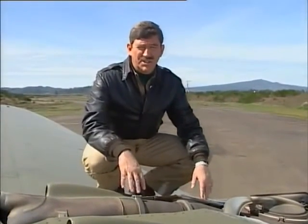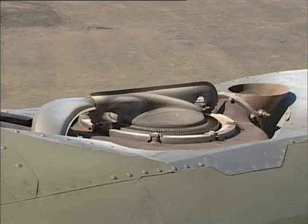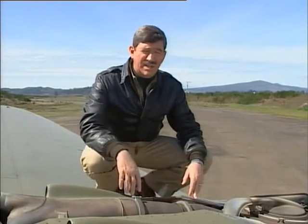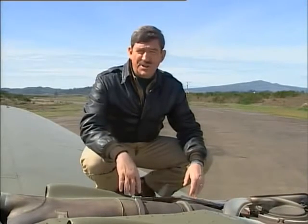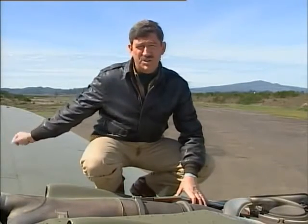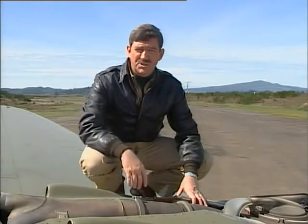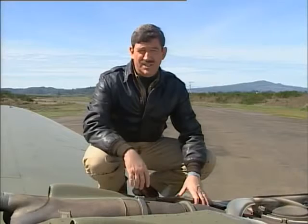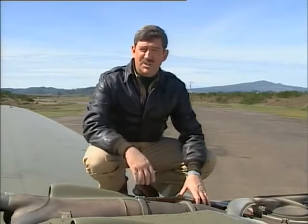Driven by the engine exhaust, these turbos, or turbine wheels, pumped air into the carburetors so the engines could deliver sea-level horsepower at high altitudes. The P-38 also had a fine extended span and high aspect ratio wing, and it was one of the first aircraft to use tricycle landing gear, which made it far easier to land and take off.